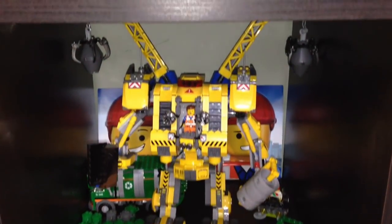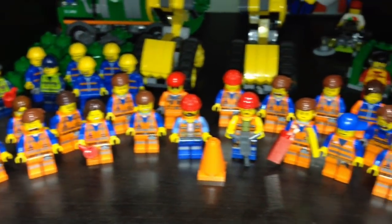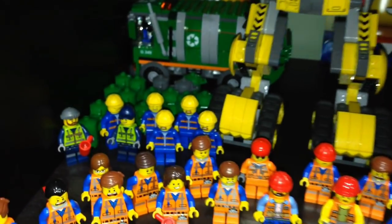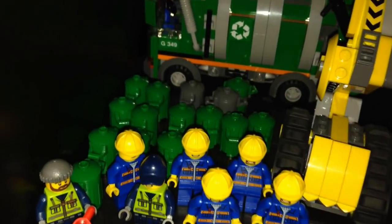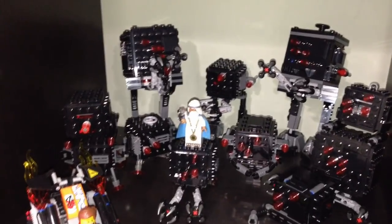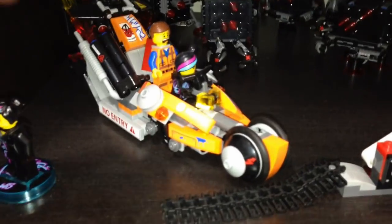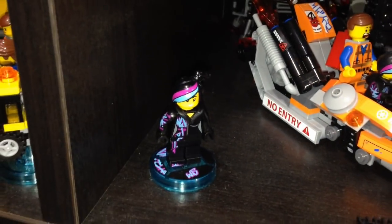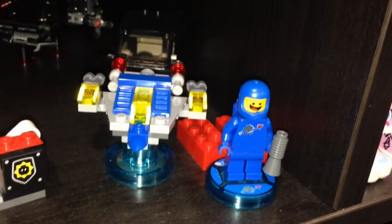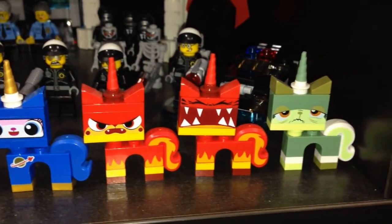Some more Lego Movie sets — we got Emmet's Constructo Mech with all my construction workers in front. In the back we have my garbage man with my garbage can army, and over here are some cleaners. Then we have the Micromanagers, with Vitruvius chasing Emmet and Wildstyle. Over here from Lego Dimensions as well.